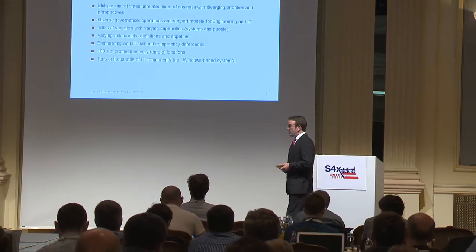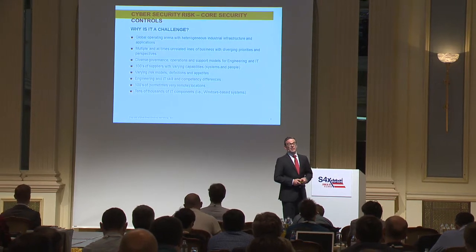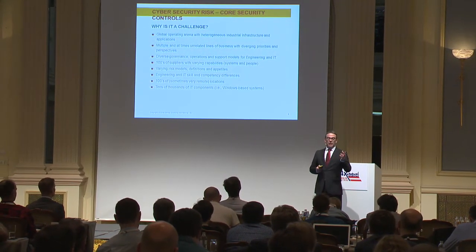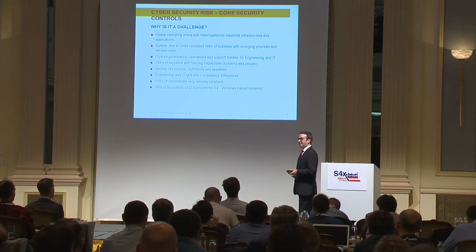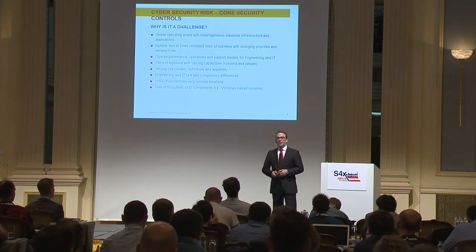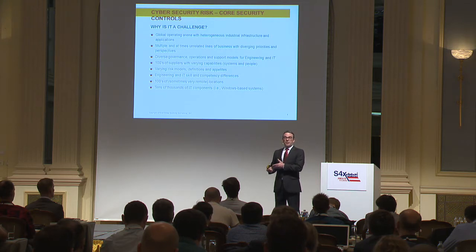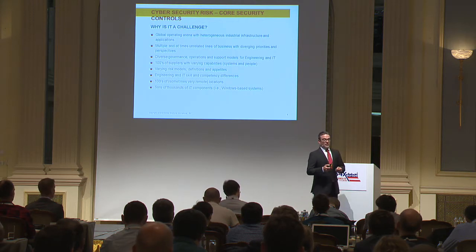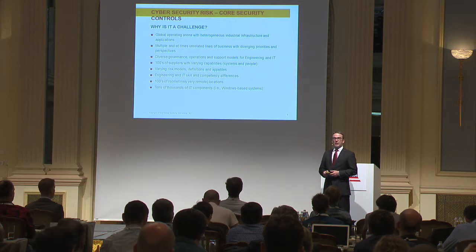Of course, we have devices around the world in some of the most challenging places to get to. Simply showing up, changing out a card, and going home may involve jumping on a helicopter in difficult weather, out into the middle of the North Sea — for someone who could be an engineer there to improve the process or increase production. If that IT person needs to go do that, there's a definite impact on the business.